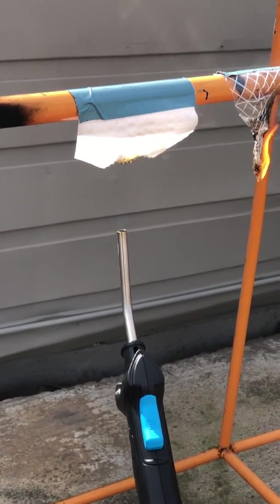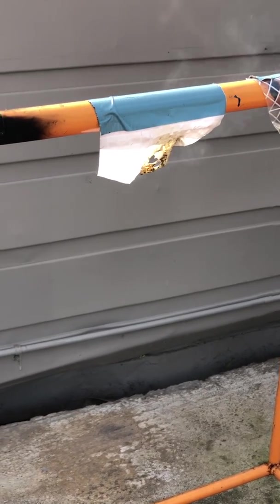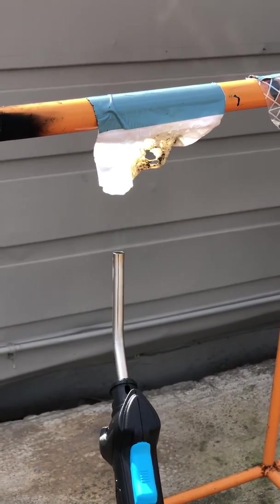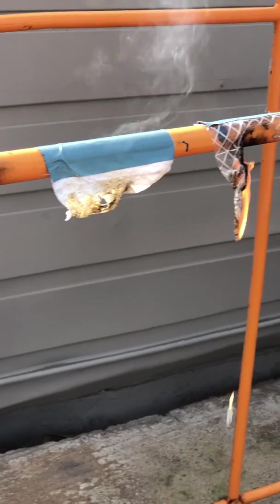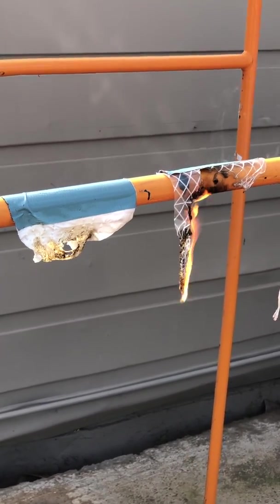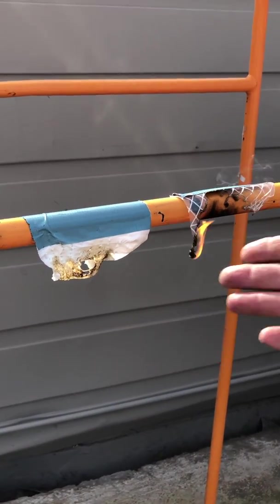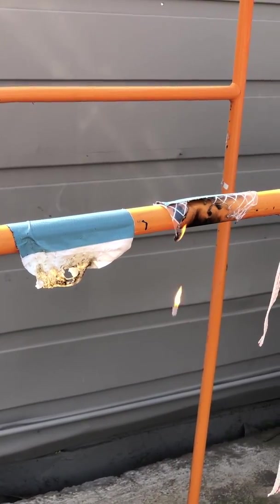This one, you can see there's a little flame there when you've got the flame on it, but the instant you stop, the flame goes away. That one really shrunk up, but you can see it just instantly stops. This one still hasn't stopped.